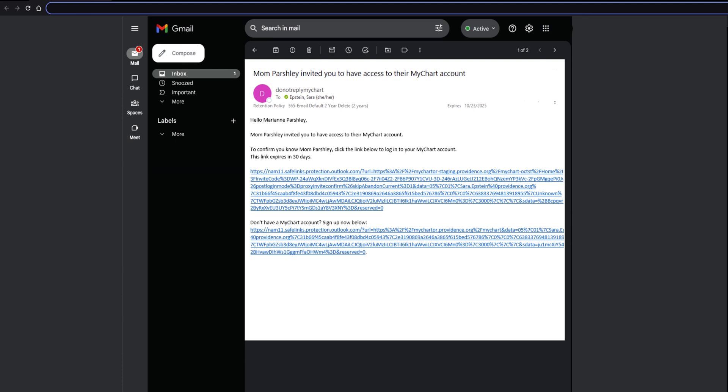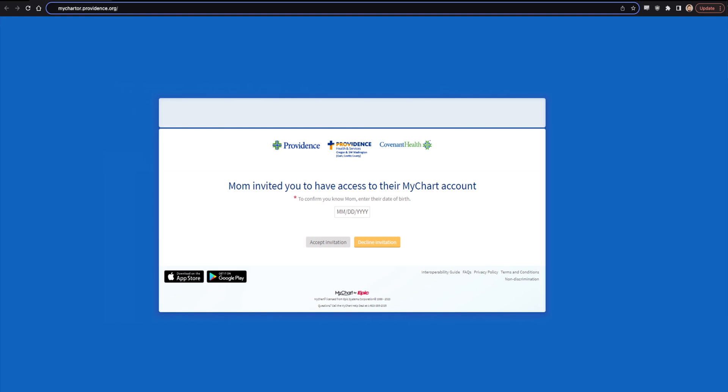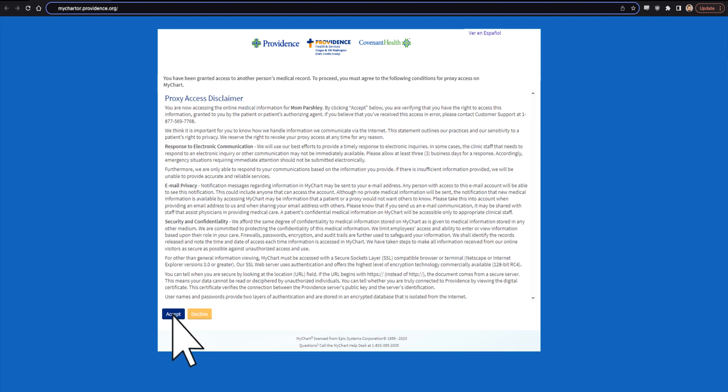When you receive the invitation email, click the link. Provide your friend or family member's date of birth. Review and accept the privacy policy. Then accept the shared invitation.